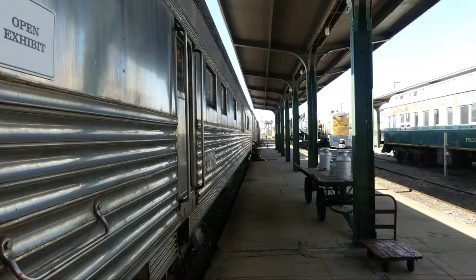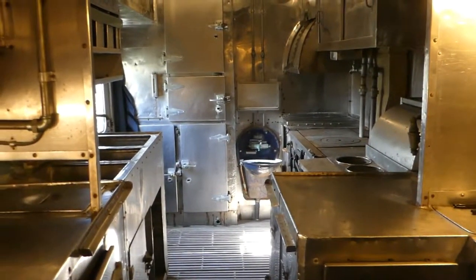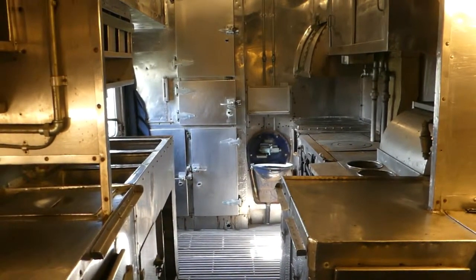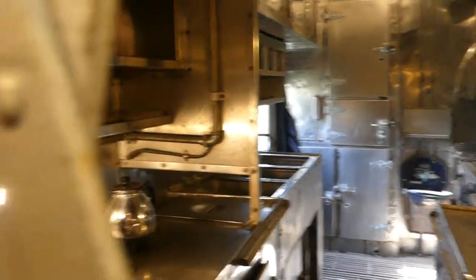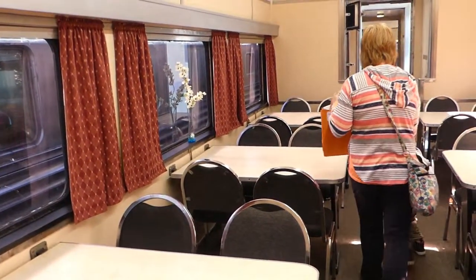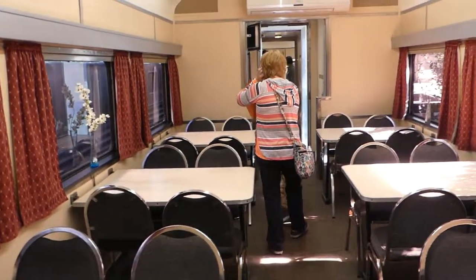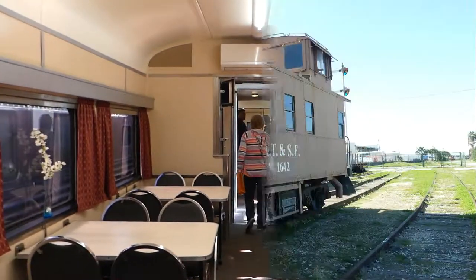We did get to climb on to a couple of the cars. In case you're wondering how they used to cook in a train, here you go folks. And as you can see, the furniture has changed a bit over the years as they've restored and put this car back to use.